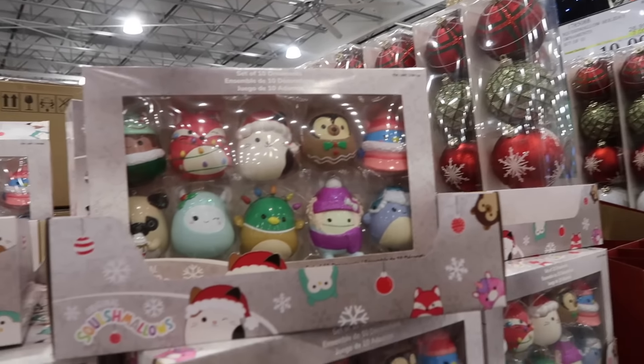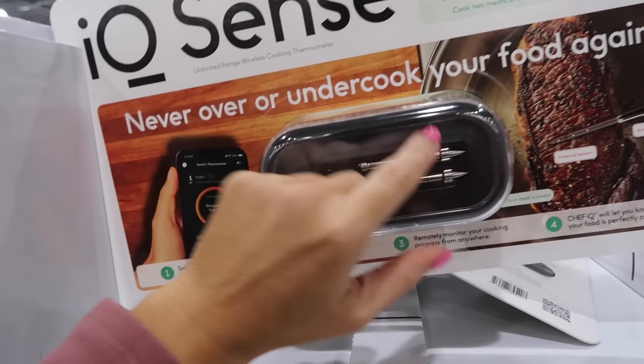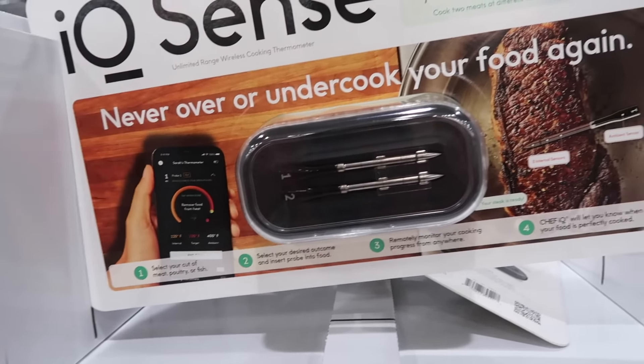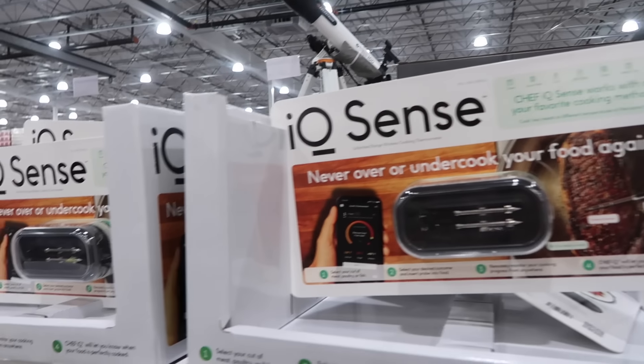New digital meat thermometer from Chef IQ — these are great gifts. You can monitor your meat's temperature from your phone with these little sticks. You get two of them for $99.99.